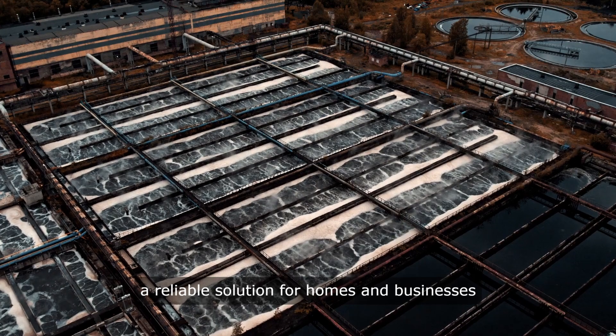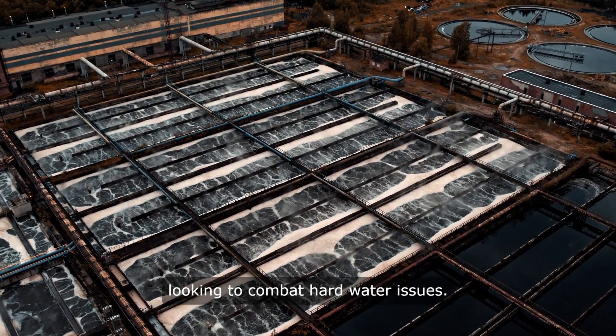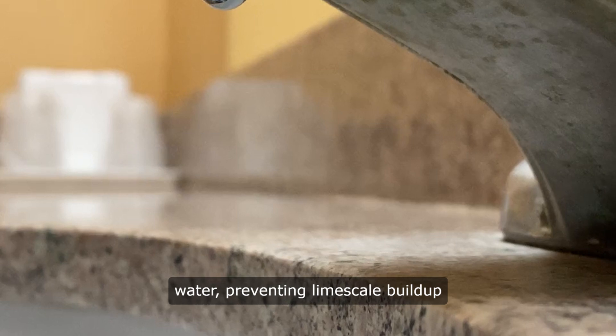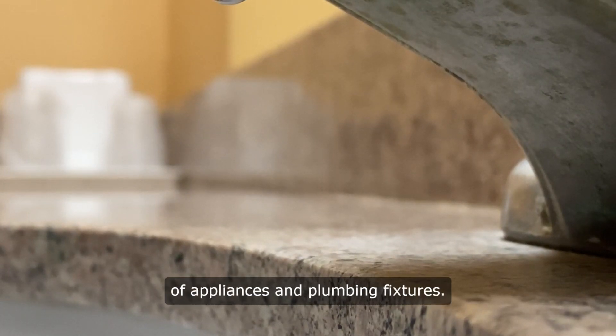Culligan water softener systems are a reliable solution for homes and businesses looking to combat hard water issues. These systems use advanced technology to remove minerals like calcium and magnesium from water, preventing limescale buildup and extending the lifespan of appliances and plumbing fixtures.